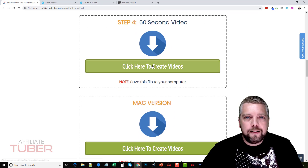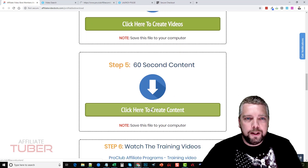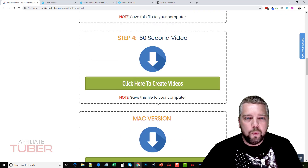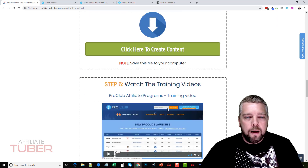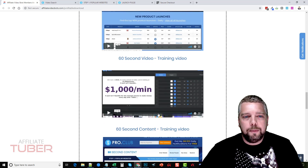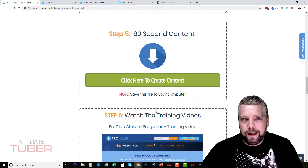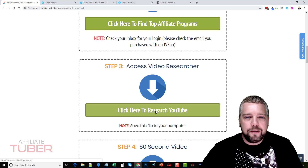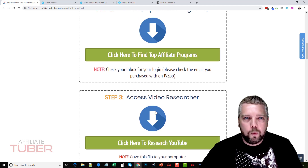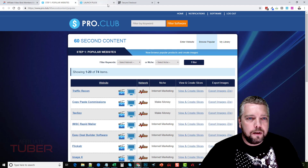Next is 60 Second Videos — this is software, so you're going to download and install it on your computer. I'm going to show you how that works in a minute. They also have a Mac version. They also have '60 Second Content,' which I'm going to open and show you because it works with the 60 Second Video app. Down here you also get all the training videos. I highly recommend you go through the training videos before you try to use the software, because if you first open it up you're going to be like 'what the heck' — it does take a few minutes to get the hang of it.